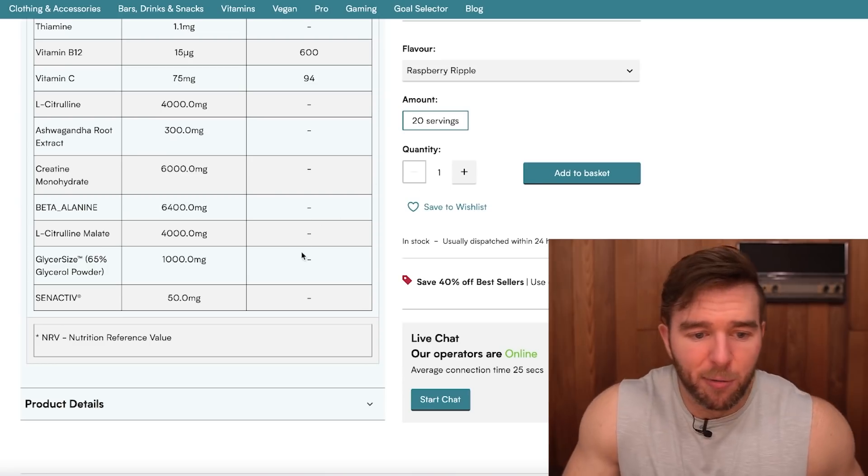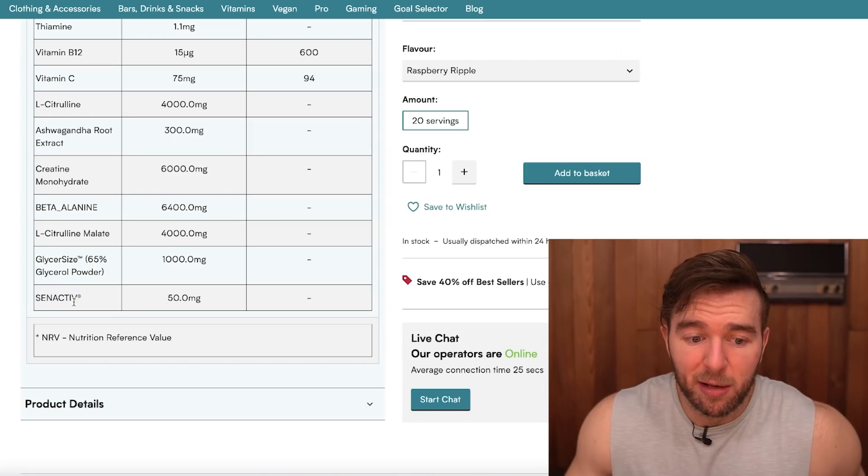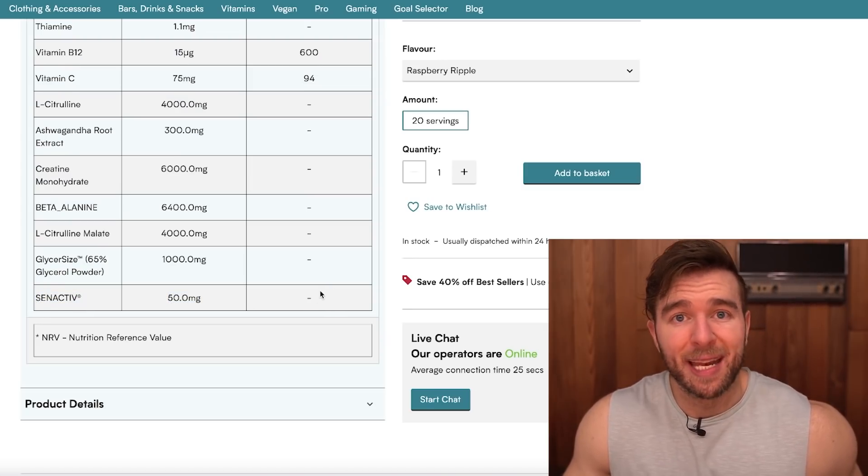Synactive is a patented senolytic. Senolytics clean up senescent cells — after a certain amount of cell division you reach the Hayflick limit, leaving senescent cells that are inflammatory in nature and dangerous to have residually sitting around. This is where autophagy or senolytics come in to enhance these processes. It's also a primary driver of quercetin's efficacy. At 50 milligrams of Synactive, whether it'll move the needle in a senescent cell context, I'm not sure. Personally, quercetin is my go-to senolytic.